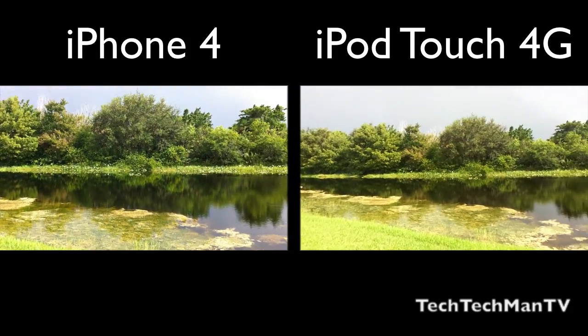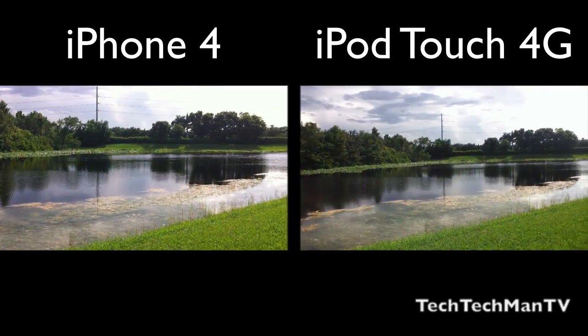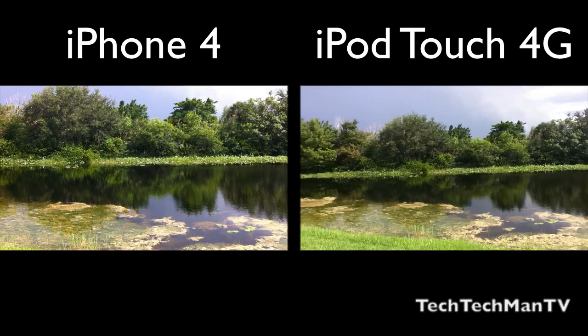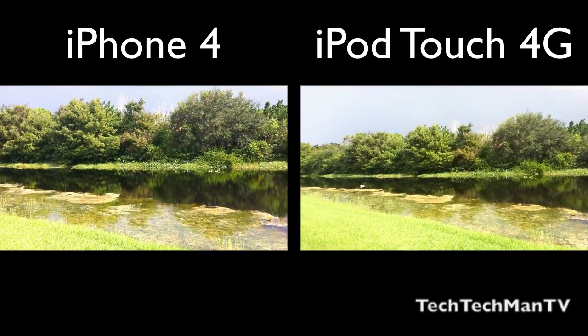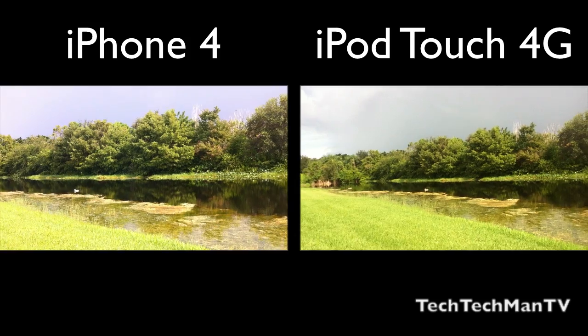The iPhone 4 is on the left here and the iPod Touch 4th generation is on the right. The iPhone 4 does record 720p videos along with the iPod Touch 4th generation, but there's definitely a quality difference and the iPhone 4 is a clear winner in both still and video capture.